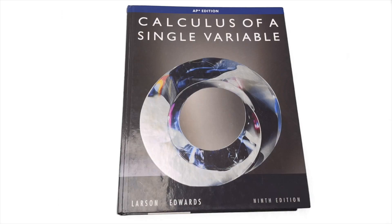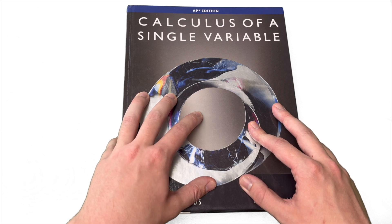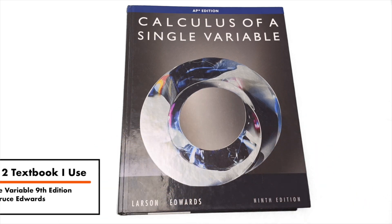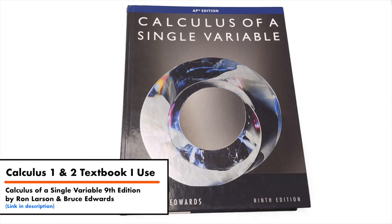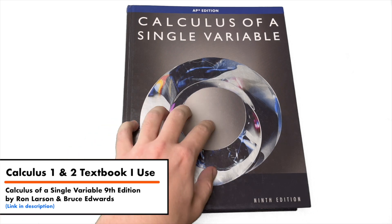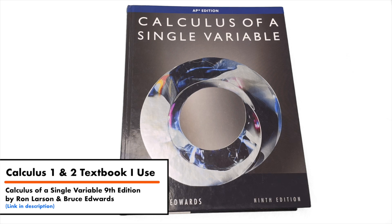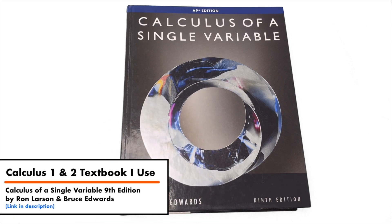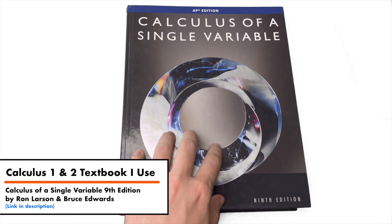Let's look at the first book. So first up, we have a textbook — and by the way, all the books that I talk about in this video will be linked in the description below if you want to check them out. This is a textbook for Calculus 1 and Calculus 2. It is the specific textbook that I used personally when I was taking those classes as a student. So when I first learned Calculus 1 and Calculus 2, this is the textbook that I used.